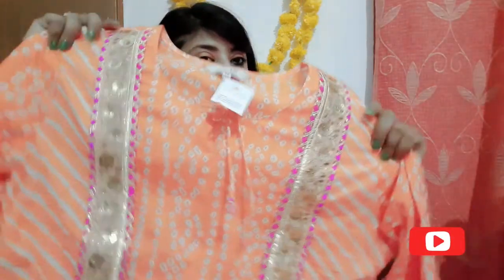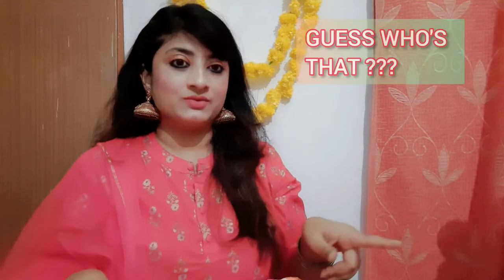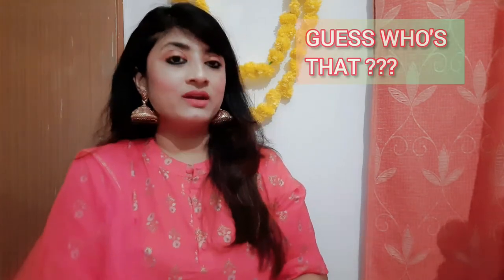This is a very pretty A-line skirt — no slit cut, a proper A-line skirt with flares. This is a glam look. You can pair it with big danglers and earrings, pair it up with Kolhapuri chappals, and it's going to look absolutely chic and classy. You can also utilize it in wedding season with a small mehendi function.